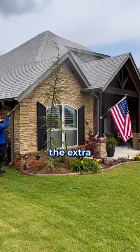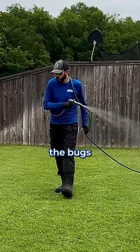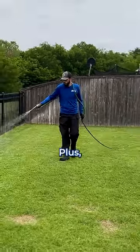But the really good companies will go the extra mile. Our technicians here are spraying down the lawn. This extra step keeps the bugs even further away from the house. Plus, you'll be able to actually have a bug-free yard, too, so that's pretty nice.